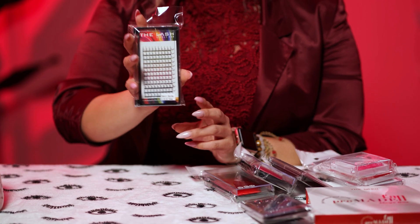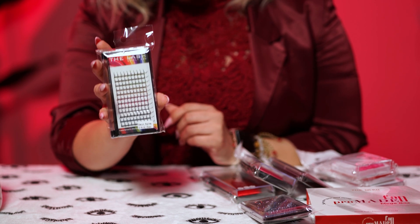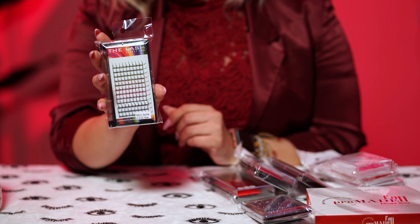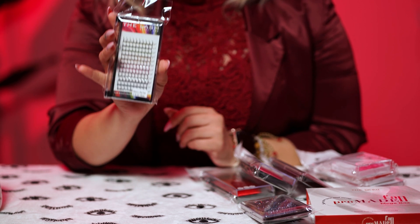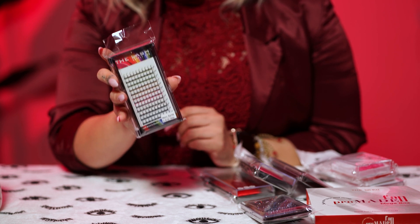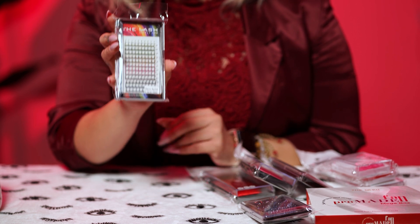If you're looking for colored spikes, there are also colored spikes you can take right off the strip and apply directly to the natural lash. Wispy sets for Valentine's Day are super hot and sexy, so you have to try these.